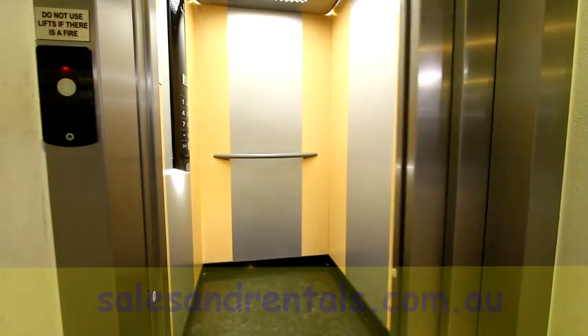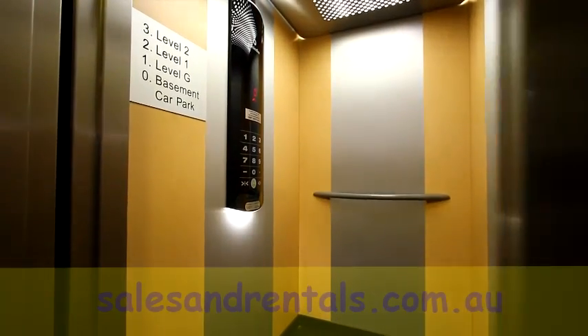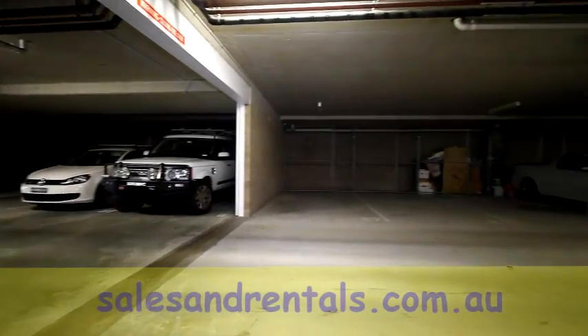Cleverly hidden in the hallway is a study nook ideal for a computer desk. There's also a lift to all levels from the basement, as well as security car parking in the basement. Midfloor units come with one security car park and a lock-up storage cage.